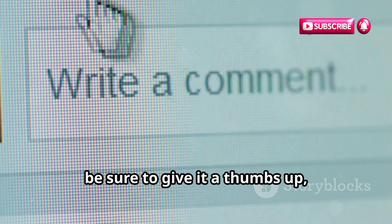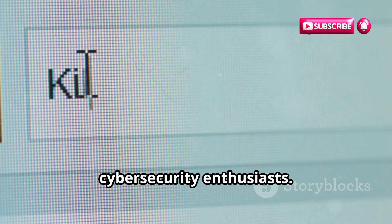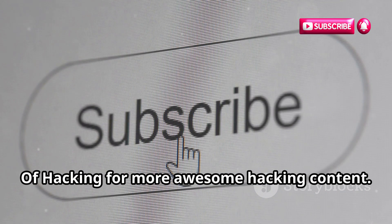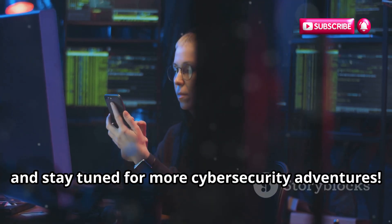If you enjoyed this video and found it helpful, be sure to give it a thumbs up, leave a comment down below, and share it with your fellow cybersecurity enthusiasts. Don't forget to subscribe to Ministry of Hacking for more awesome hacking content. Thanks for watching and stay tuned for more cybersecurity adventures.